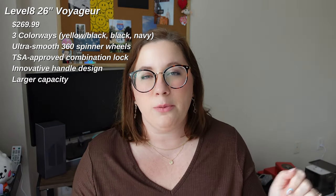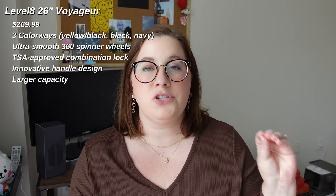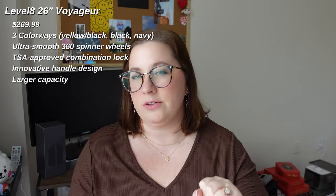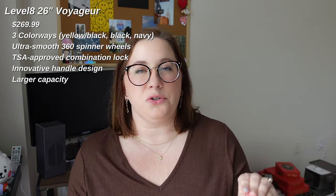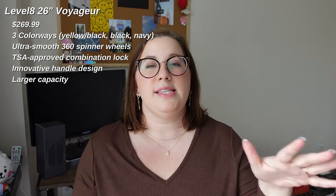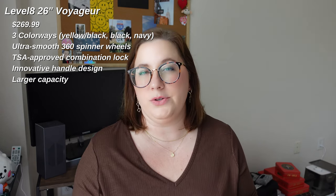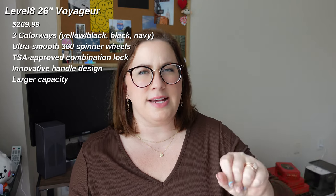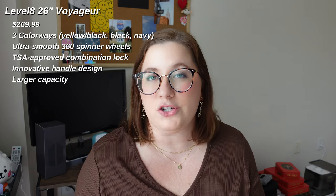A few other things about the Level 8 to keep in mind: it has ultra quiet and ultra smooth 360-degree spinner wheels, a TSA approved combination lock, and a very creative handle design that allows for more space when packing. I think that's one of the biggest things that intrigues me about the Level 8 — the capacity to pack things feels bigger than a lot of other suitcases of the same size.